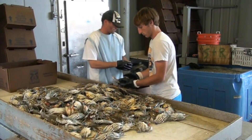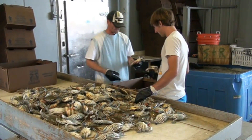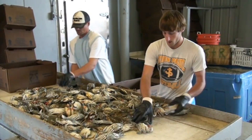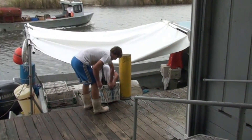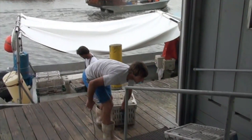The blue crab, Latin name Callinectes sapidus, represents an important sector of the U.S. fishing industry and Louisiana is the nation's top producer of blue crabs. In 2013, more than 39 million pounds of blue crab were landed in the state with a value of more than 51 million dollars.